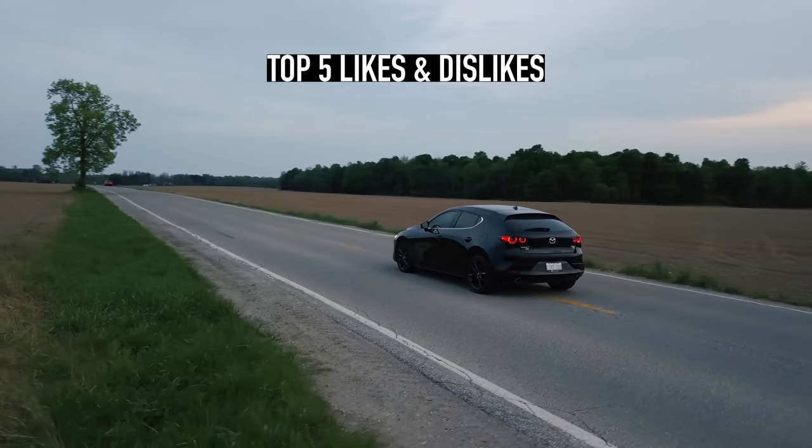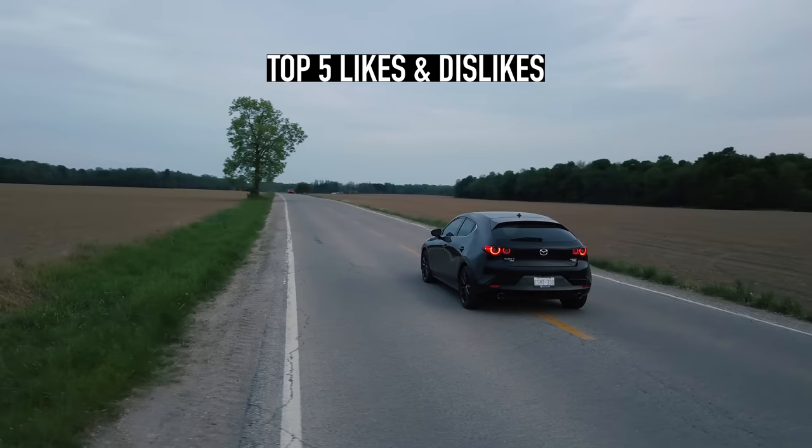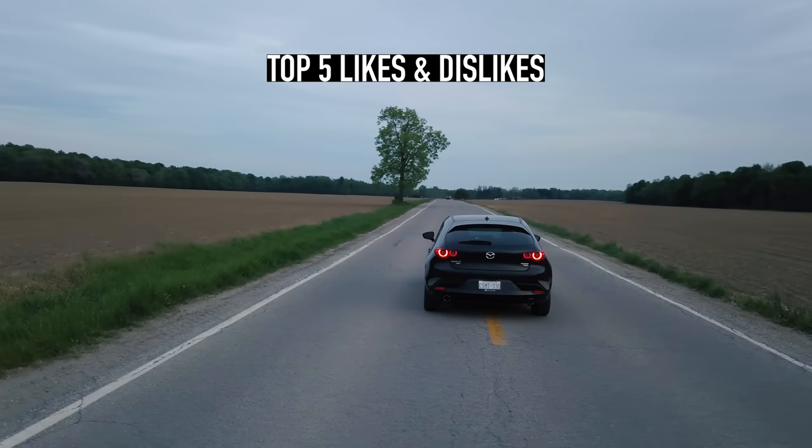Don't take my word for it — take the guy who actually owns this car. Ian, jump in and tell the people what they want to hear. Ian has owned this car for one month. Ian: What's up guys — this is my Mazda 3 Turbo. I'm going to go over five things I really like and five things I don't like after having owned this for two months.